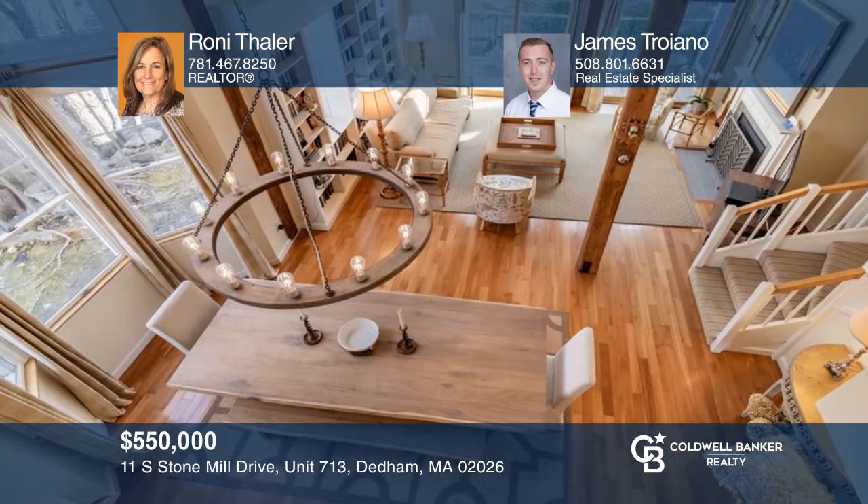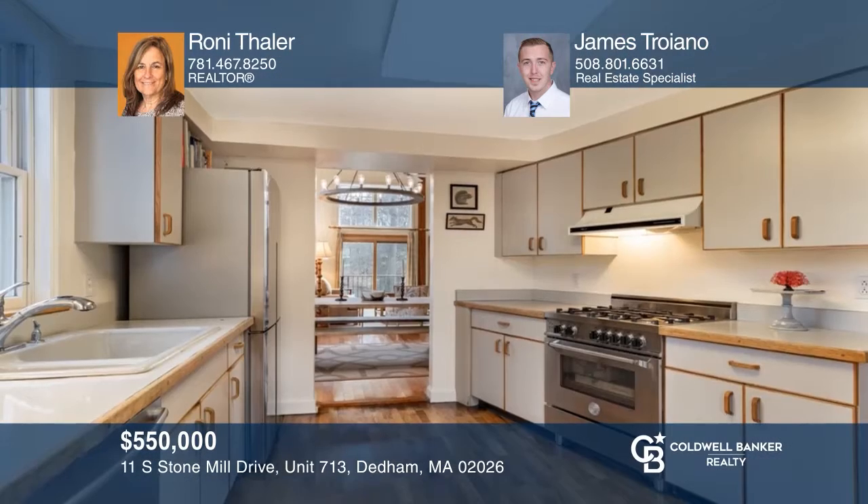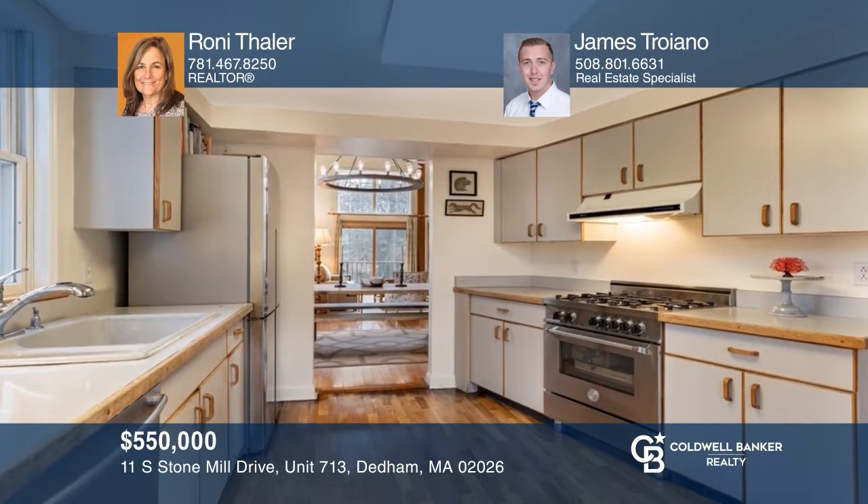Sold in one day over asking. This townhouse in the Mother Brook complex boasts a deck and a two-car garage. See similar properties by calling Ronnie Thaler and James Troiano.